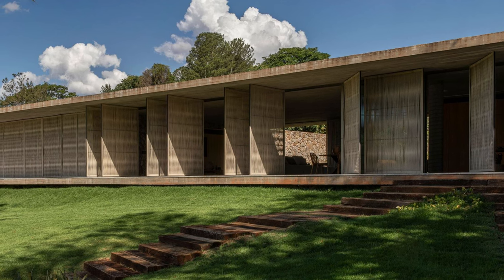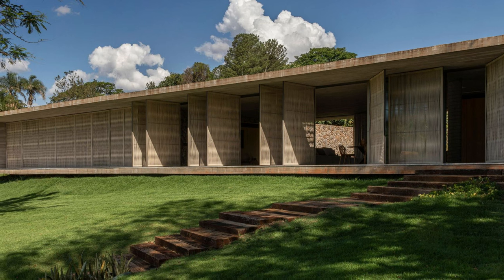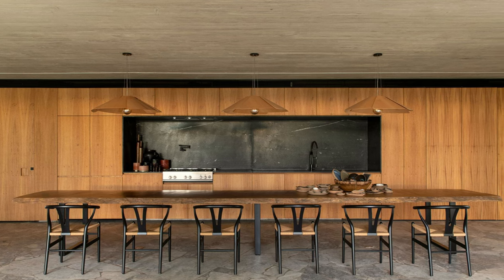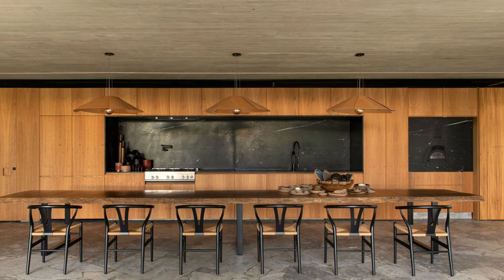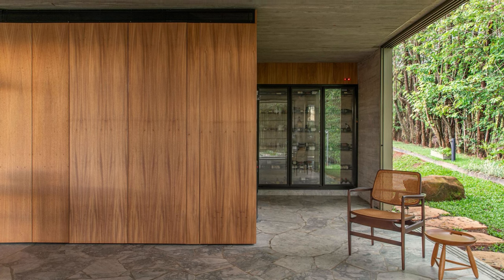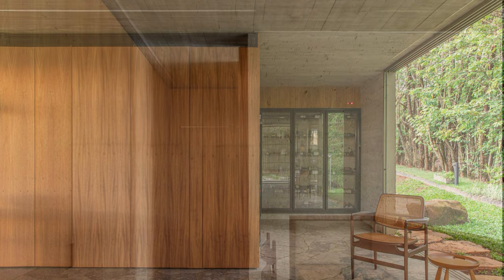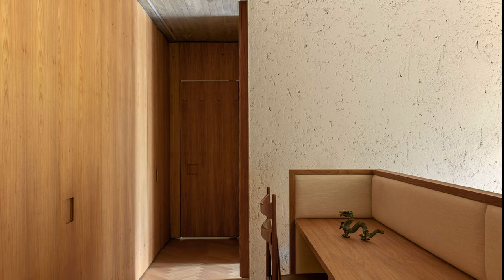These stone volumes house distinct functions: one of them houses two suites and the private garden of the master suite, while the other houses the garage, laundry, toilet, wine cellar, and kitchen.